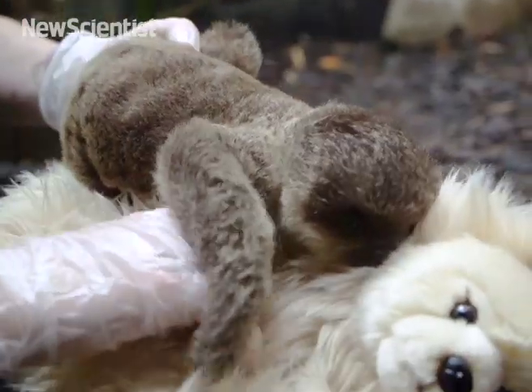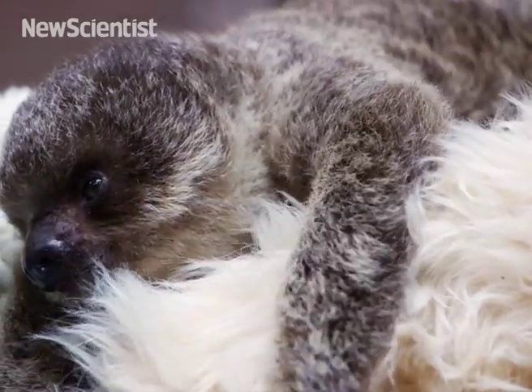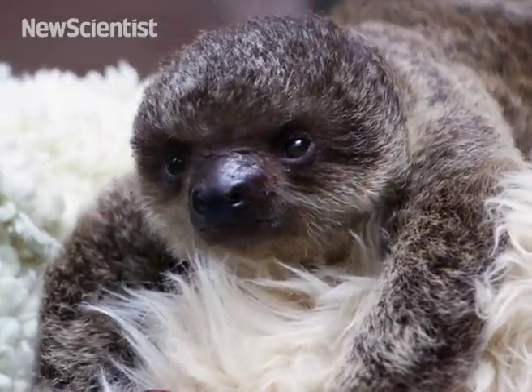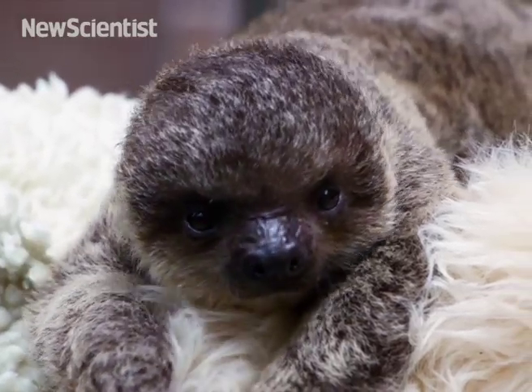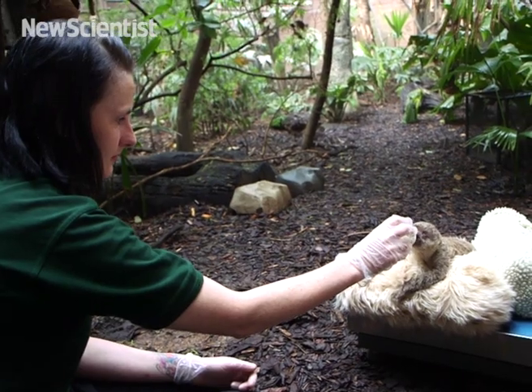We're keeping really thorough records of everything that goes on with this little baby's day-to-day life. Every single feed I record exactly how many millilitres of milk he's had, and every time he goes to the toilet, which is very unusual.